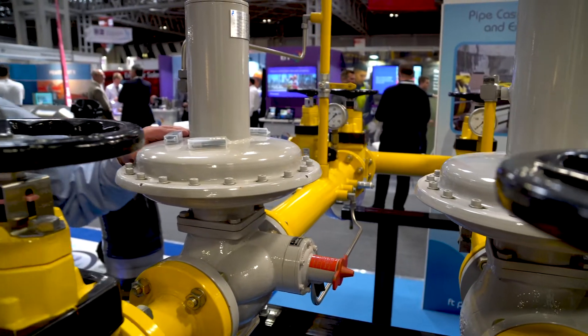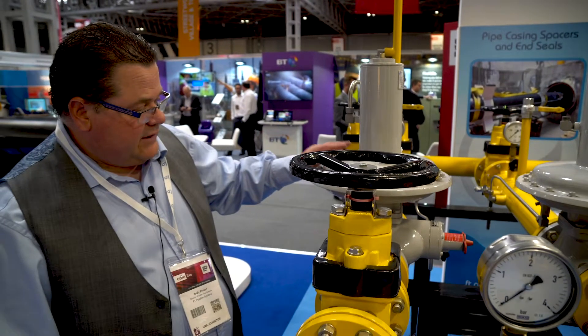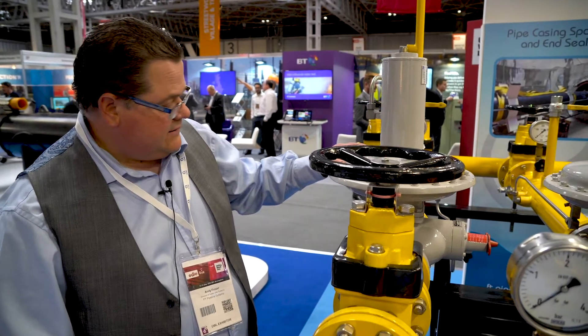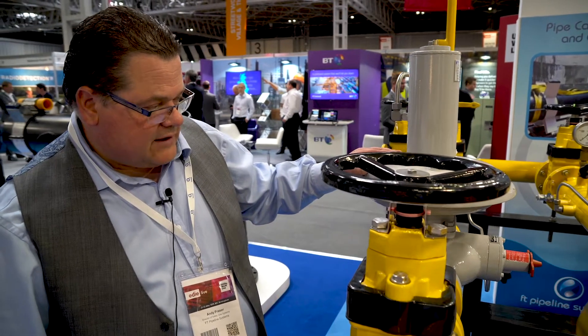These are currently on, if we haven't got them in stock, four to five week delivery. This particular regulator also incorporates its own slam shut, which obviously reduces the footprint of the rig.